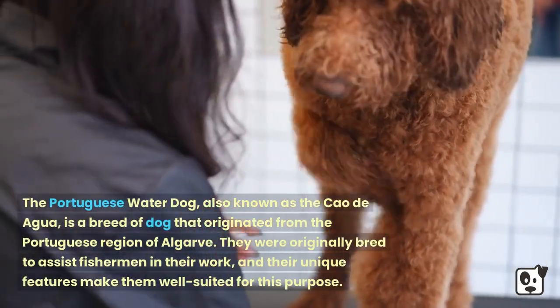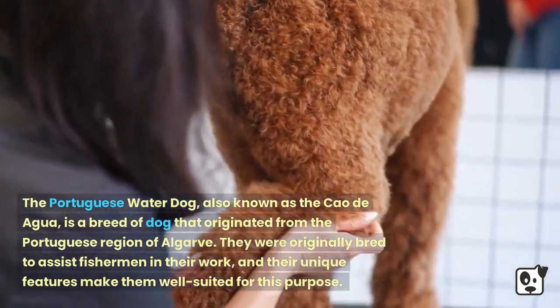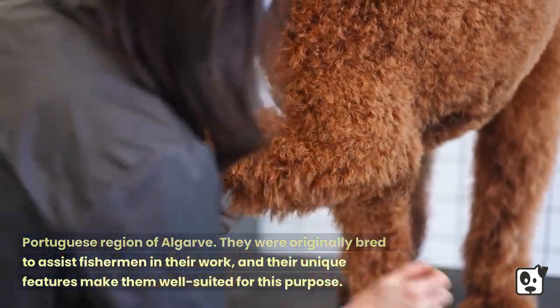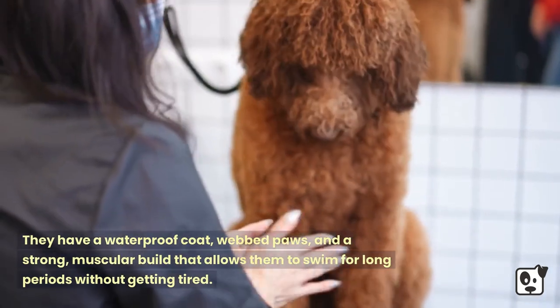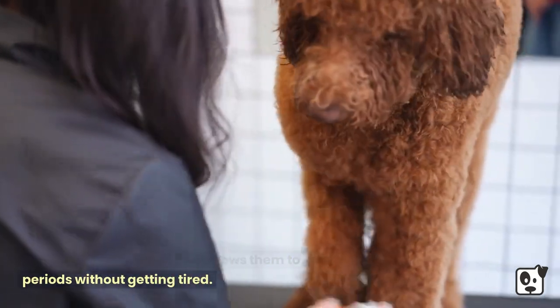The Portuguese Water Dog, also known as the Cão de Água, is a breed that originated from the Portuguese region of Algarve. They were originally bred to assist fishermen in their work. Their unique features make them well suited for this purpose — they have a waterproof coat, webbed paws, and a strong muscular build that allows them to swim for long periods without getting tired.